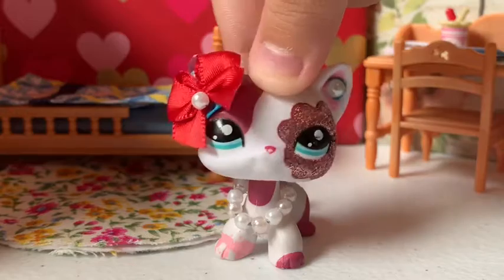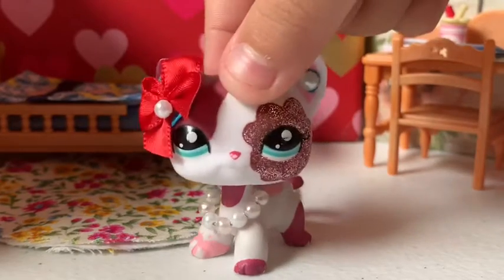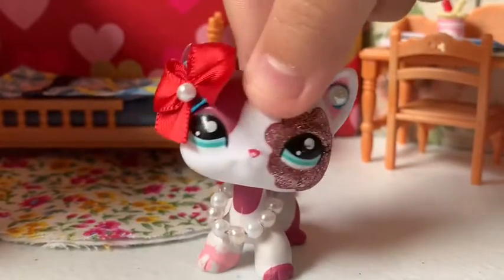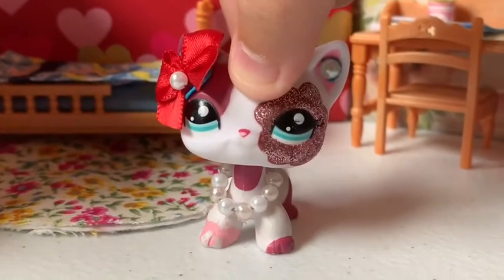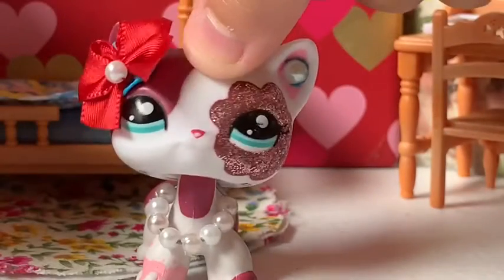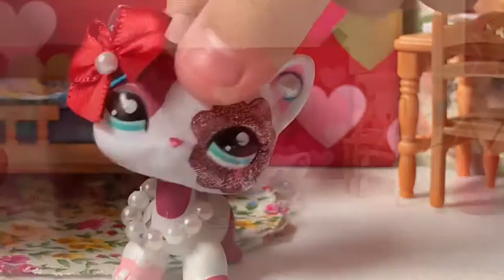Hey guys, it's LPSAZ here back with another video! Today we are doing another Michael's haul — I went to Michaels today and I'm really excited to show you guys what I got. Of course I got more backgrounds because we need some stuff in our life. Let's just start opening up — I got a bit of a lot!